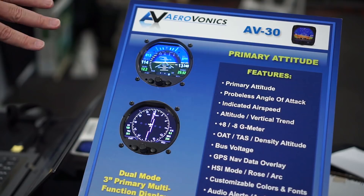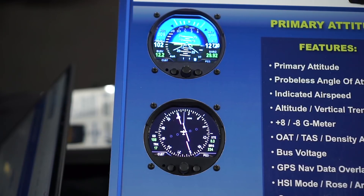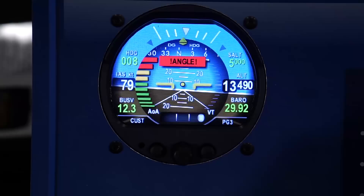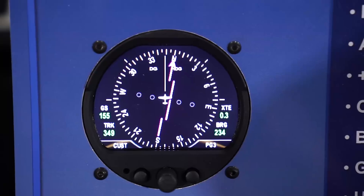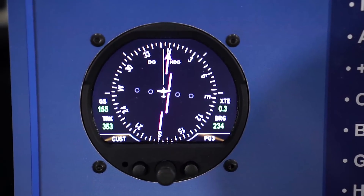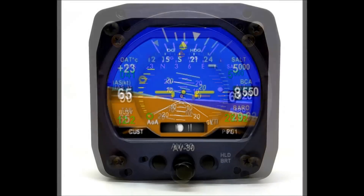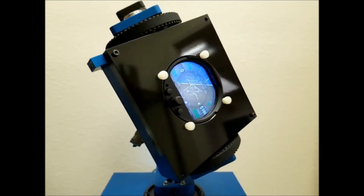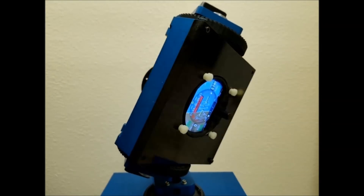Our second device that we're working on to get in the market — we have it ready for the experimental market — is our AB30. It's a highly functional attitude indicator. It has AOA, has vertical speed, but it has multiple pages: not only for decluttering to go to a standard attitude indicator look, but also to get all the navigation functions in there — voltage, airspeed, attitude, altitude. On top of that, we've got three different DG pages with it. So we've got all these multiple layers of functionality at a price of $1,600.